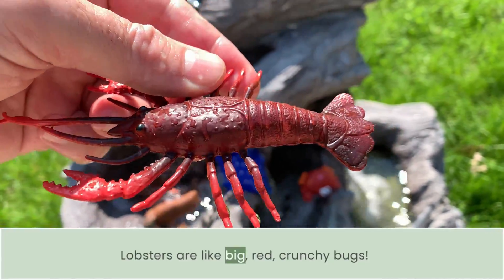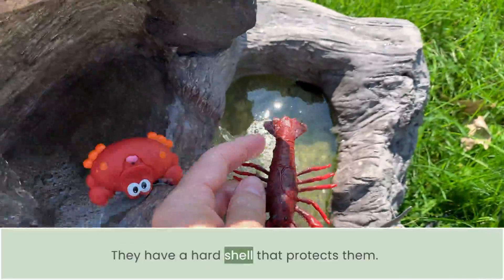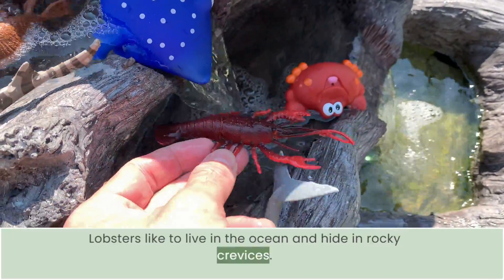Lobsters are like big, red, crunchy bugs. They have a hard shell that protects them. Lobsters like to live in the ocean and hide in rocky crevices.